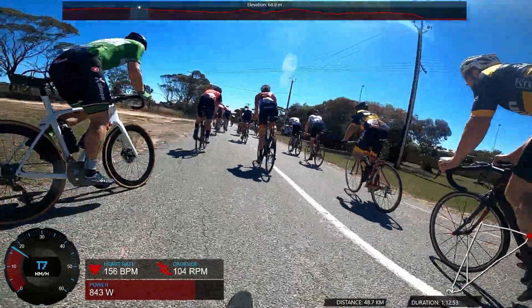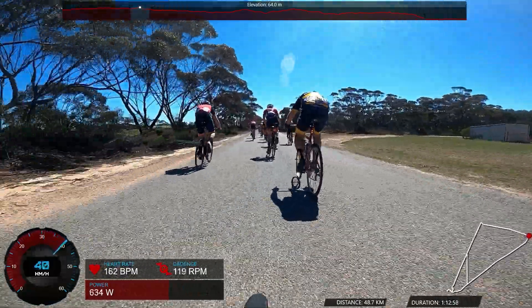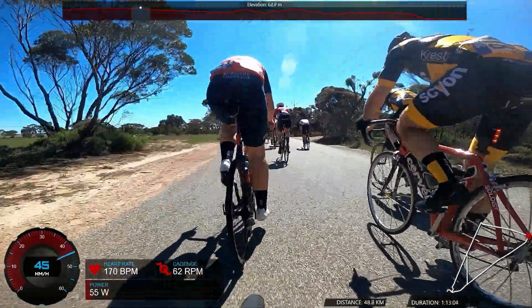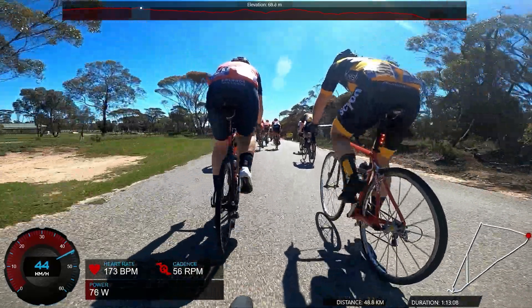Unfortunately when we come into this corner I'm not really in a great place. And the problem with that is the pace kicks off as soon as we hit the gravel — it's the obvious place to attack. It's much harder to stay in the wheels and people don't want to be in the wheels. It's easier to be on the front in a place like this, so the pace really goes up.